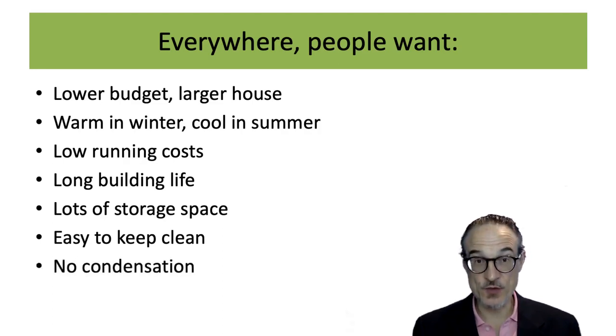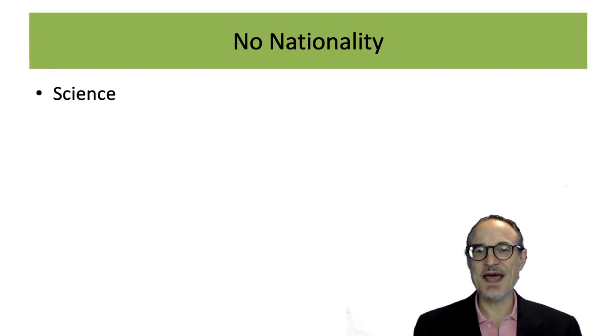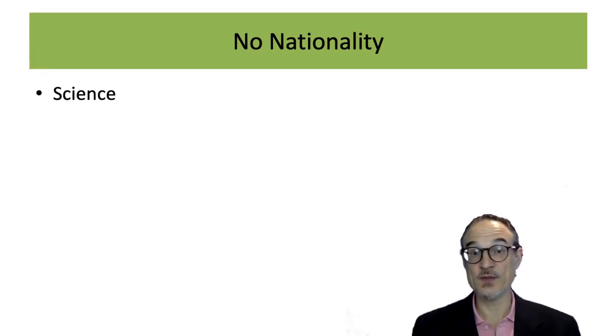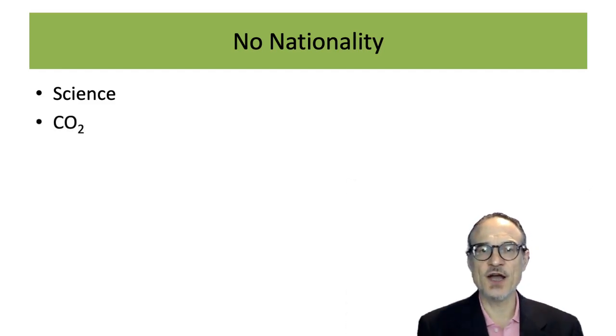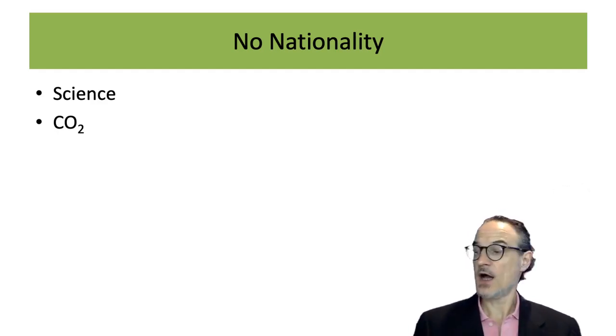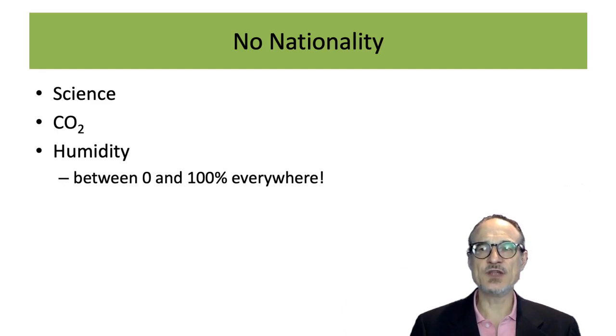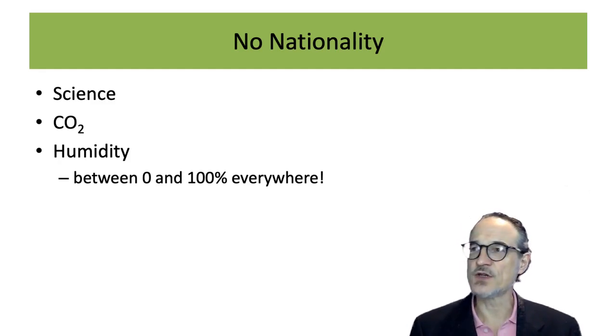Nobody wants condensation — nobody wants water to build up anywhere in their house. Other things are universal too: science is the same whether you're in Japan, the UK, Germany, or China. Physics is the same. Carbon dioxide is unfortunately the same — if I put out carbon dioxide in Japan it goes into everybody's atmosphere; it doesn't have little flags on it. And humidity is the same. Japan is humid in the summer, but humidity is always between zero and one hundred percent — there's no magic humidity in any country.